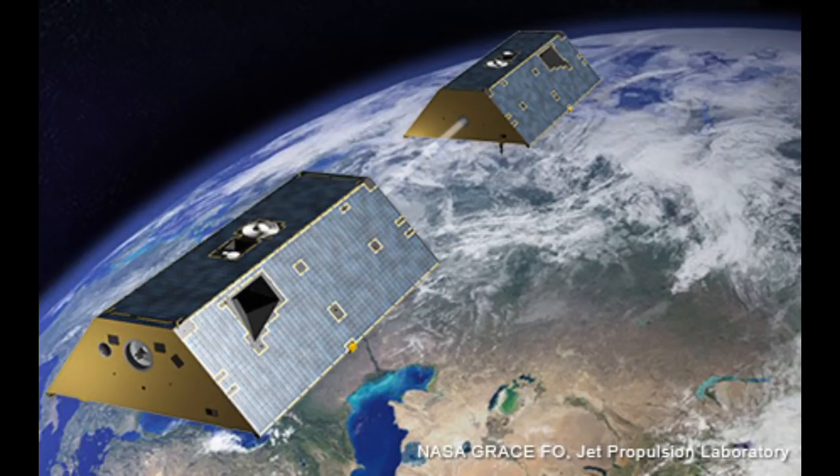GPS receivers will determine the exact satellite positions to within less than a centimetre during any gravitational perturbations. The data will allow scientists to generate updated models of Earth's gravitational field every 30 days, tracking how mass—mostly water—moves around the planet. The spacecraft separation will also be measured experimentally with lasers for future gravity research, and the probes will create up to 200 daily profiles of temperature distribution and water vapour in the atmosphere and ionosphere.